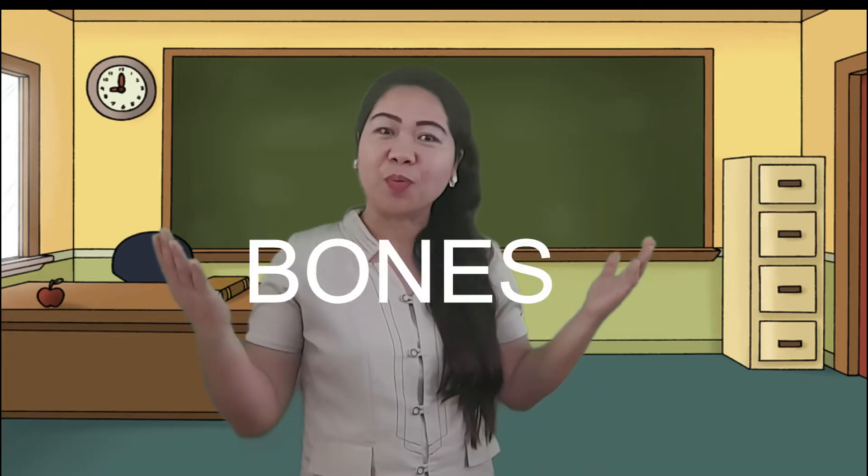Now try to feel your bone at your back. Try to bend yourself. Stand and sit. What keeps you doing all these things? Yes, it is because of our bones.